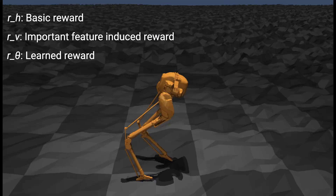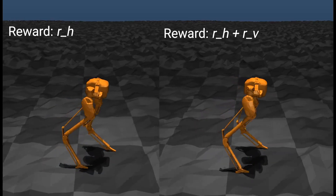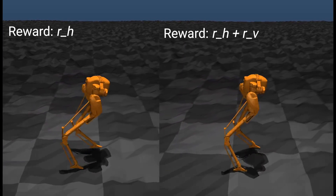We further investigate the information extracted from the reward analysis. With the found important reward terms, CASI shows a more natural walking gait.